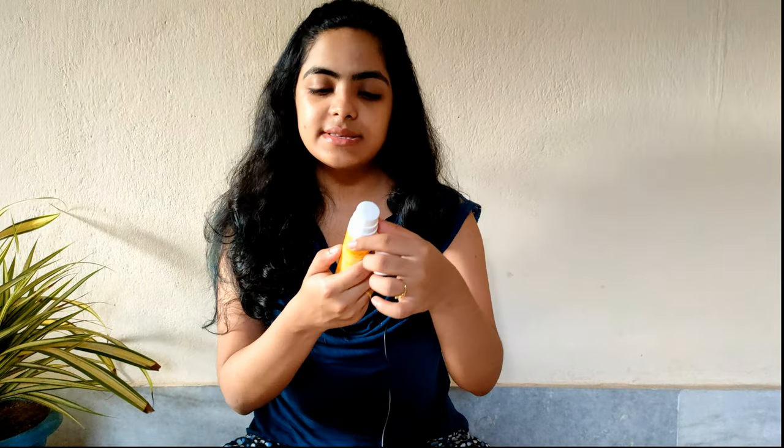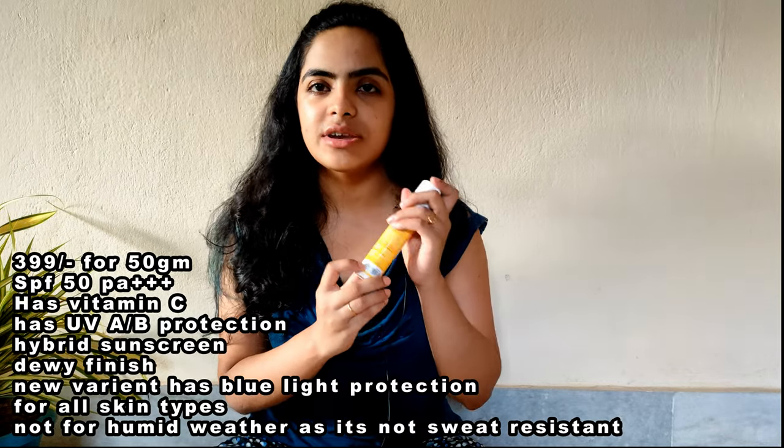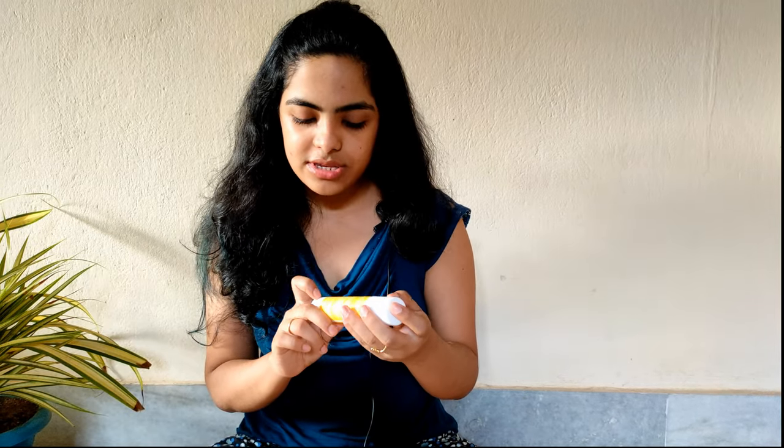So this is Aqualogica Glow Plus UV Sunscreen with Vitamin C and Papaya. This helps in brightening your skin and this comes for 399 rupees. Generally they have offers, and if you do online payment they generally have some amount of discount for sure. So this is for 399 for 50 grams and this gives an amazing finish. I'm just showing you the texture a little bit — this is the kind of texture it has and let me apply it on my face.